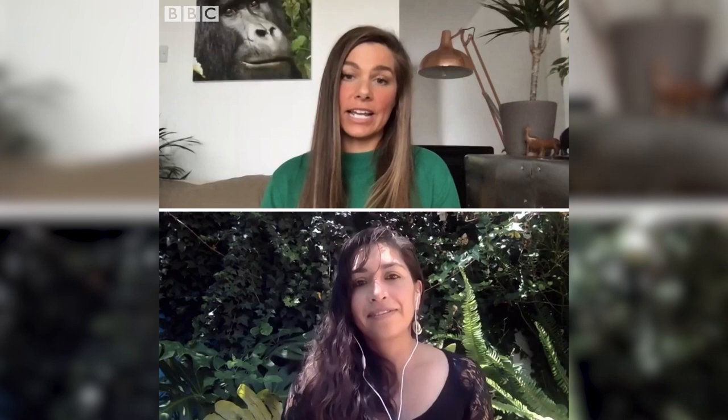So the knock-on effect of losing the brown-headed spider monkey will and could affect the entire ecosystem? Yes, definitely. That is why it is also so important to protect them.